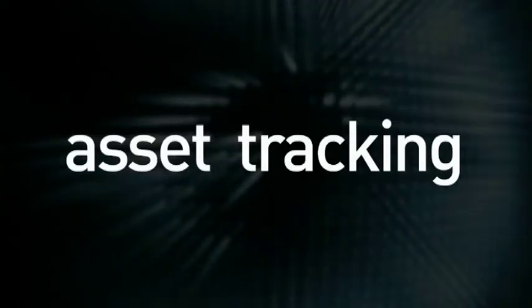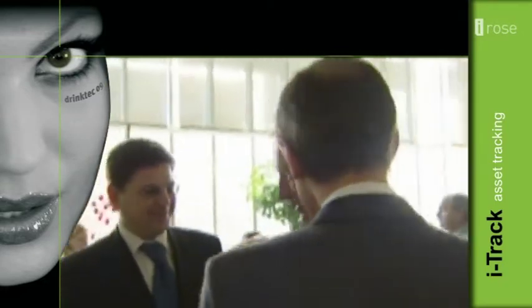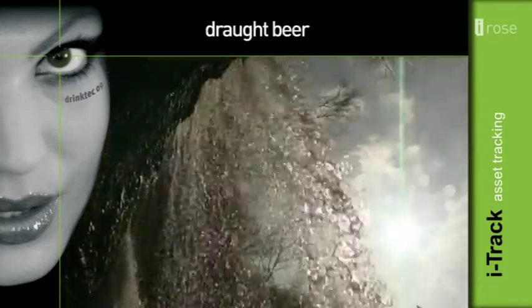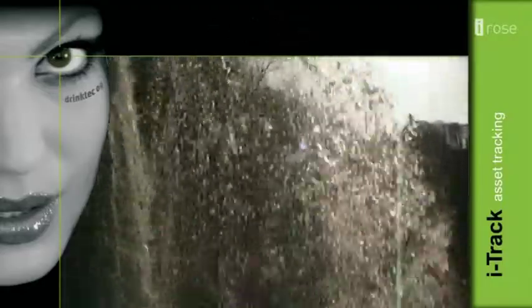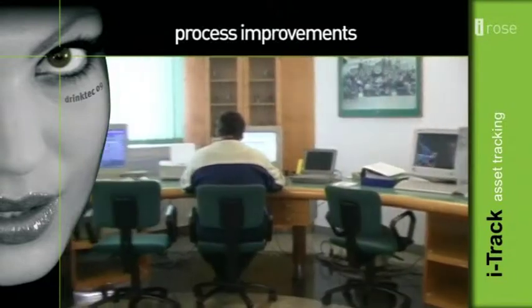iTrack Asset Tracking. The contemporary challenges of business operations give rise to the continual emergence of new business models. Draft beer is the pride of every successful brewer. The continual care for quality and consumer satisfaction calls for business process improvements and optimization.